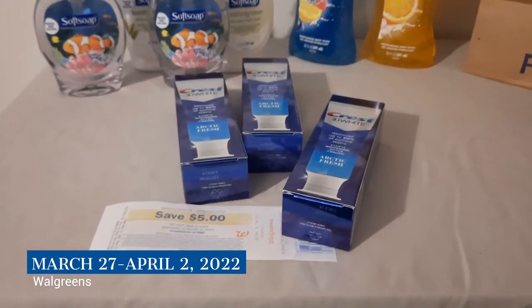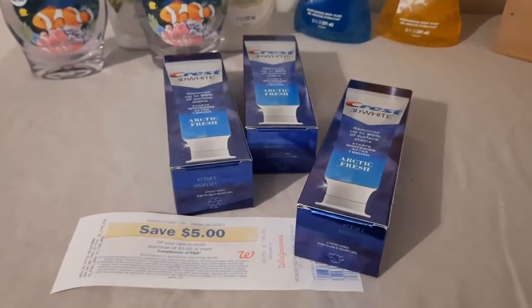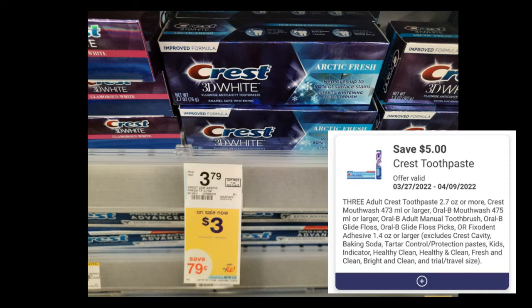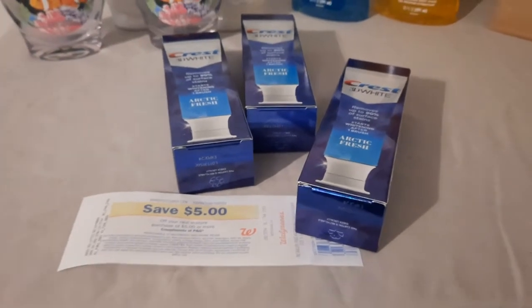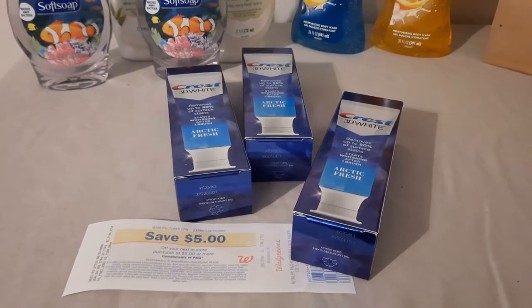Let's start with the individual deals and then I'll explain how I put this all together with a booster. These Crest 3D White toothpastes are on sale this week for three dollars each, regularly priced $3.79. Grab three of them — that takes you up to nine dollars. There is a $5 off three digital coupon; load that digital and you will pay four dollars out of pocket. Once you buy three, you get a five dollar register reward — as you can see it printed without any problem. The final cost is completely free and a dollar money maker — a really awesome deal on the Crest.